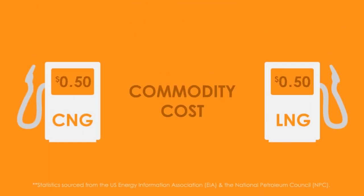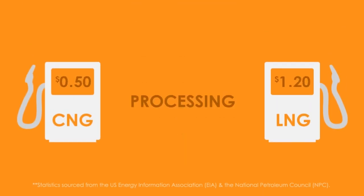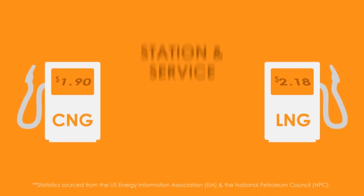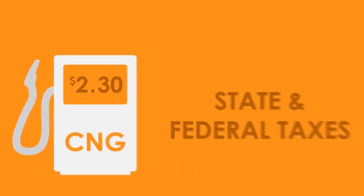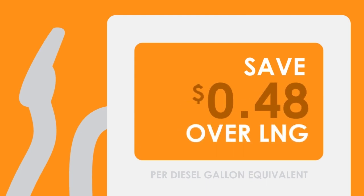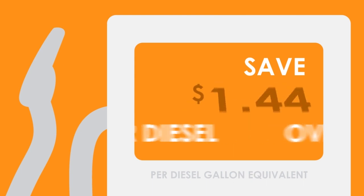CNG can provide further savings over LNG through lower processing fees, transportation, storage and service costs, and half the federal tax burden. CNG delivers a cost savings of 48 cents per diesel gallon equivalent over LNG and $1.44 over diesel.